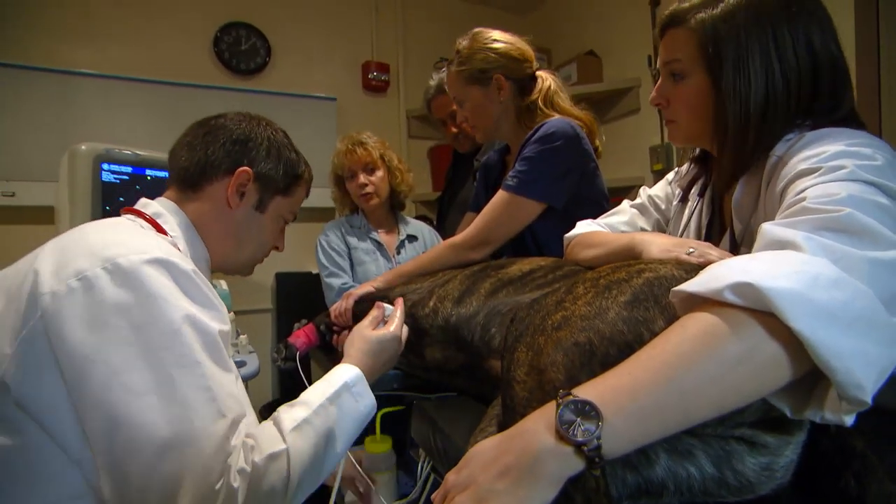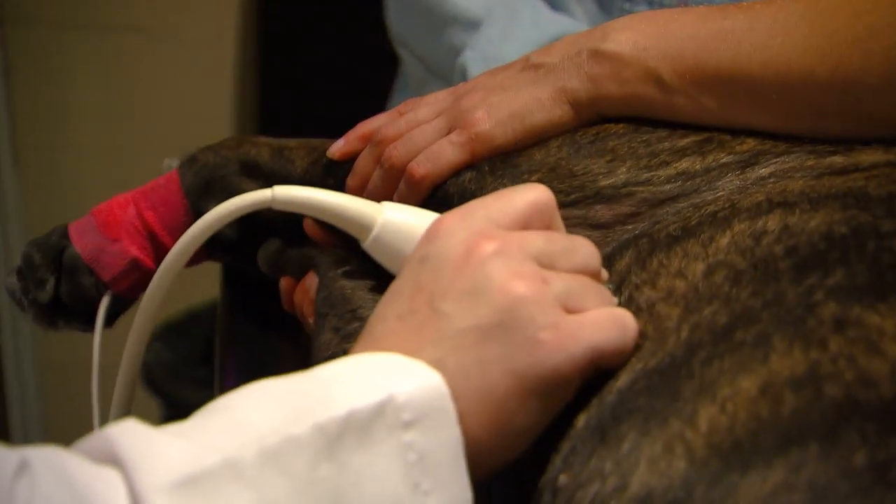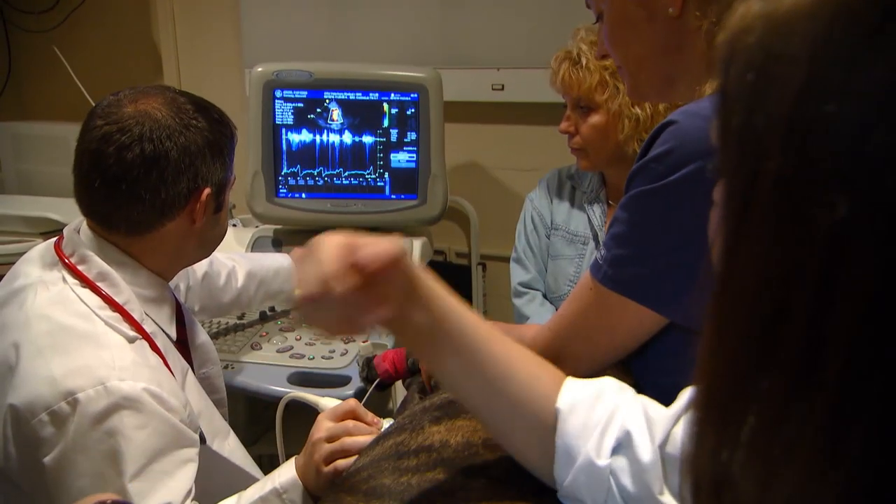I knew with the work that Dr. Cheatham does in children and adults with congenital heart disease that his expertise and skill set would be able to close this in a human, and so we wanted to transfer that and offer it to Maxwell.